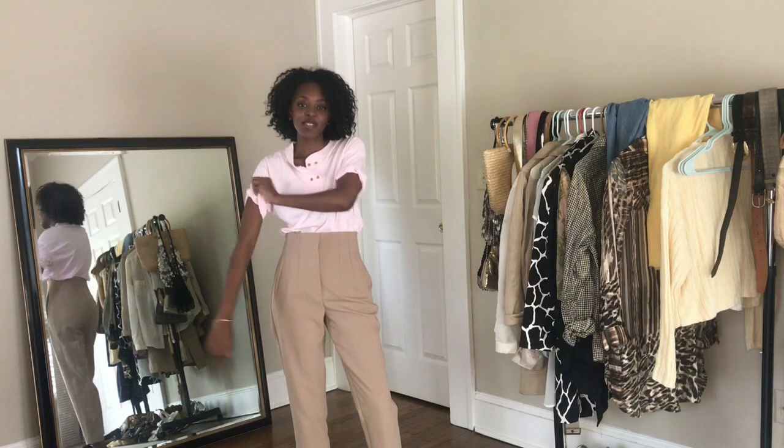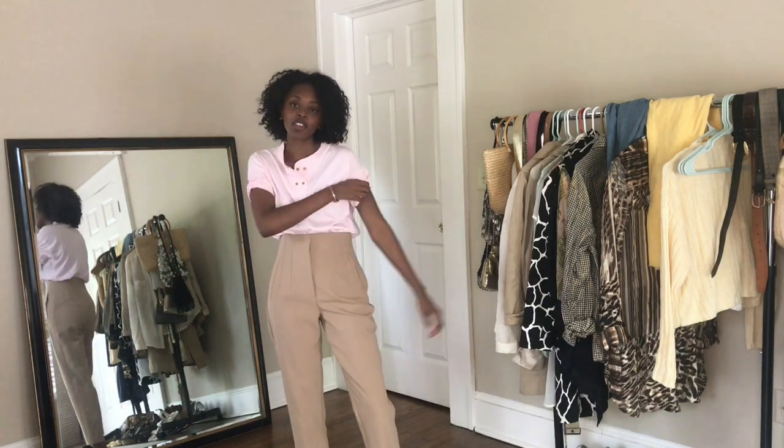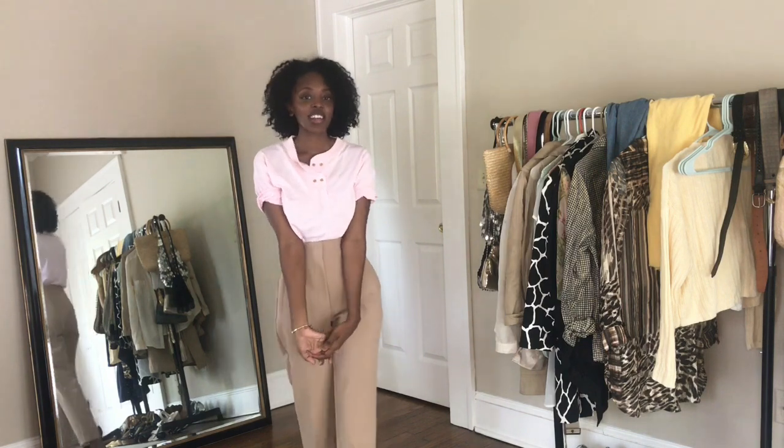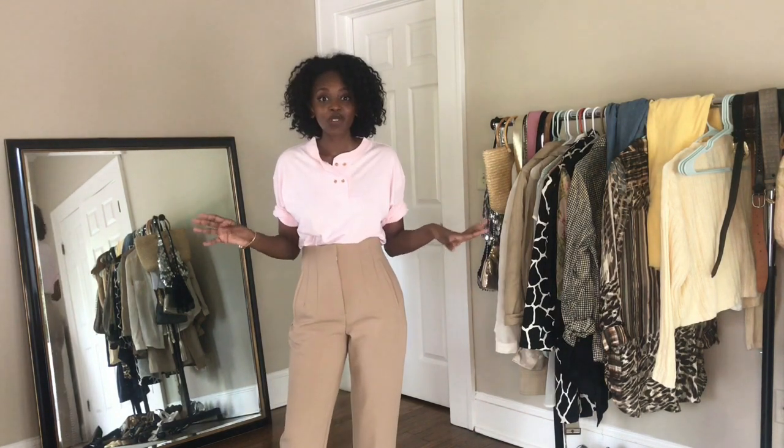Hi guys, welcome back to my channel. My name is Ebony and I make videos on fashion and styling, so if you are into that kind of thing, you should definitely stick around.